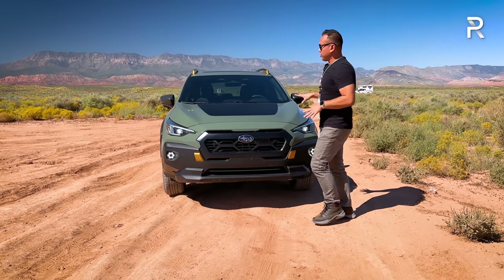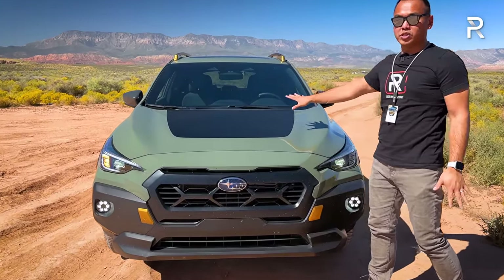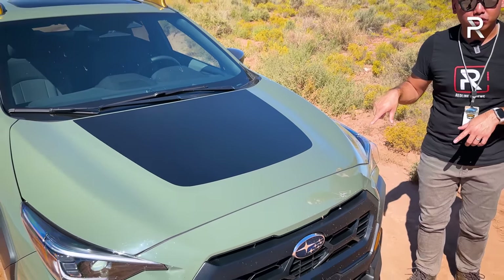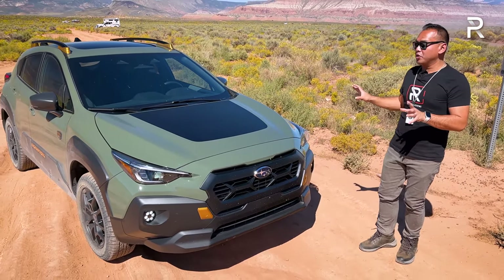I want you to notice something about the hood — there's a little stripe, a decal, which Subaru says helps reduce glare. It's kind of an anti-glare decal on the hood, and it looks really good with this Alpine Green paint. This is a new color introduced this year on the all-new generation Crosstrek, and it looks really good on the Wilderness trim.